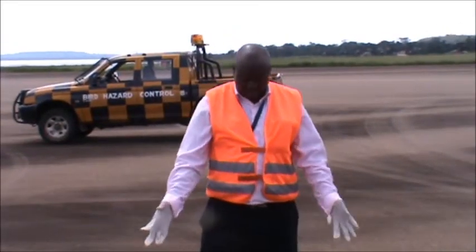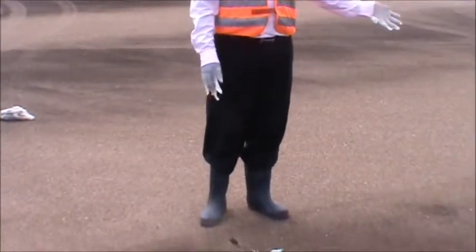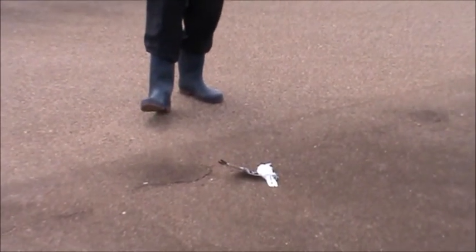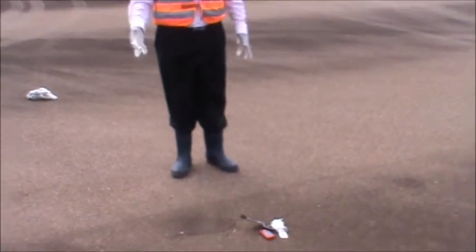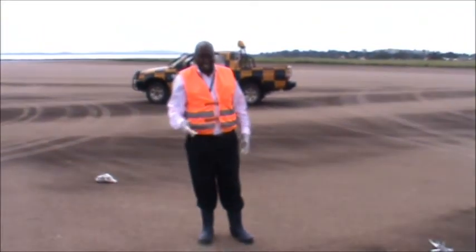I have found a bird on the runway. I believe it has been struck by a plane. To make good habitat management and wildlife management at the airport, I take a quick look using my phone so that it can help me know the size of the bird, which will help me in turn to make a very good habitat management and scaring technique.